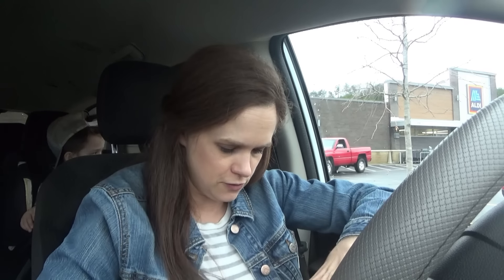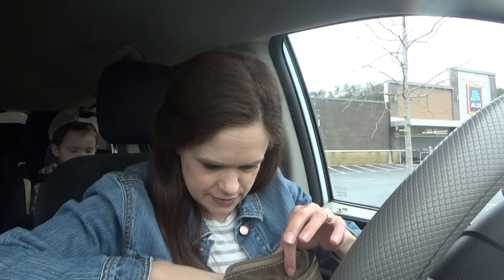Let's go into Aldi and see if I can manage to not knock anything over or embarrass myself. Very, very clumsy - more clumsy than usual is happening to me. So we're blaming it on spring fever.